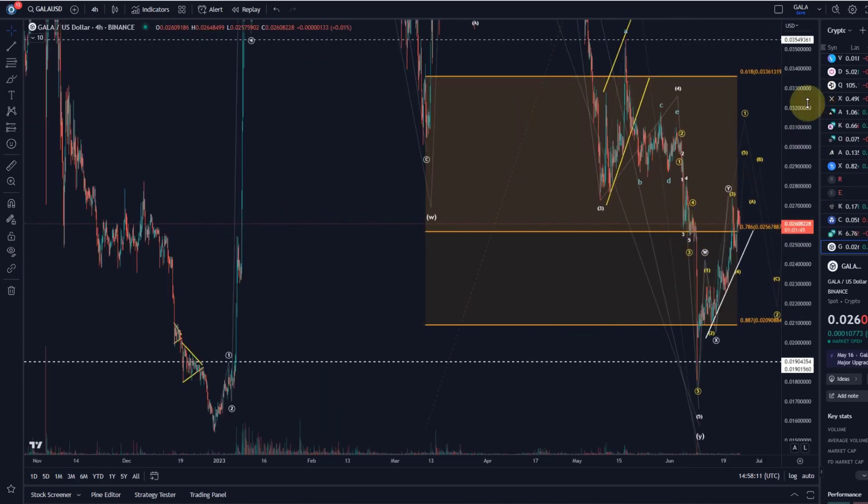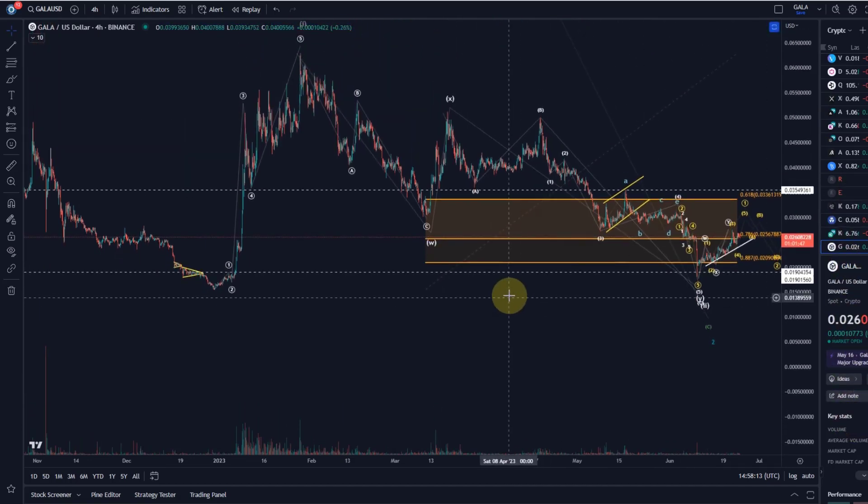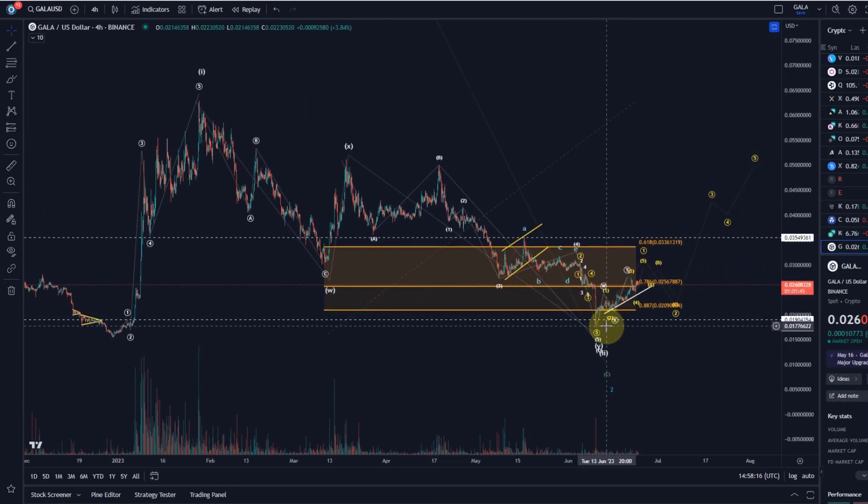Zoomed out first — for everybody who's new on this channel, we're dealing with a situation where we still track a potential bullish outcome out of this structure, where price moved up in a wave one and then came down in a so-called WXY structure.